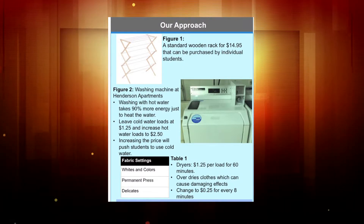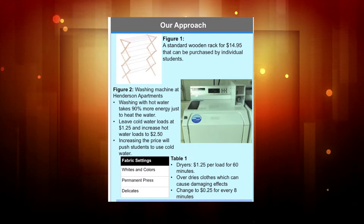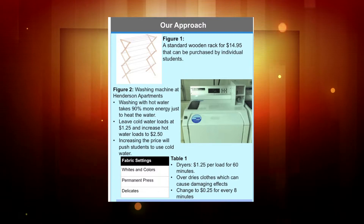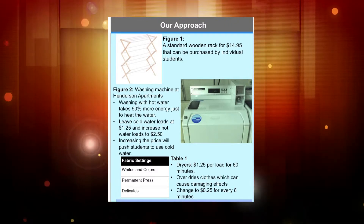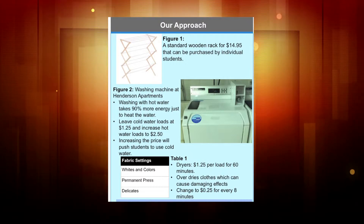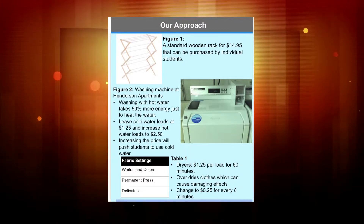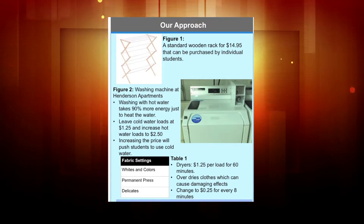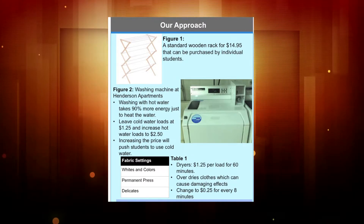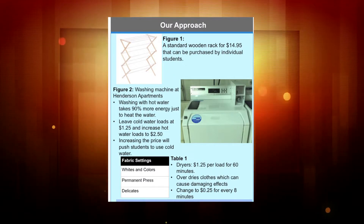In addition, here's a picture of our laundry machines at Henderson Apartments on Douglass campus. It's coin operated and it runs for about 35 minutes per wash and 60 minutes for a drying load. Here are the different fabric settings for dryers, and for washing there are six different settings.